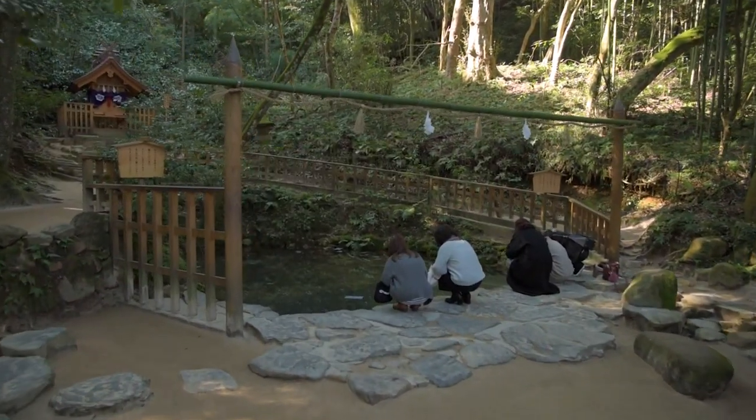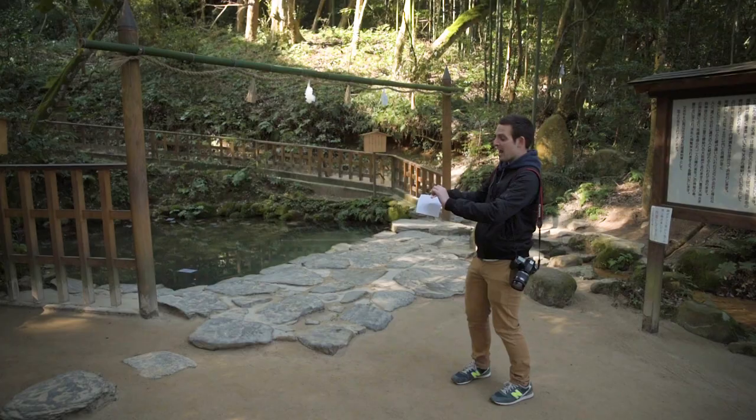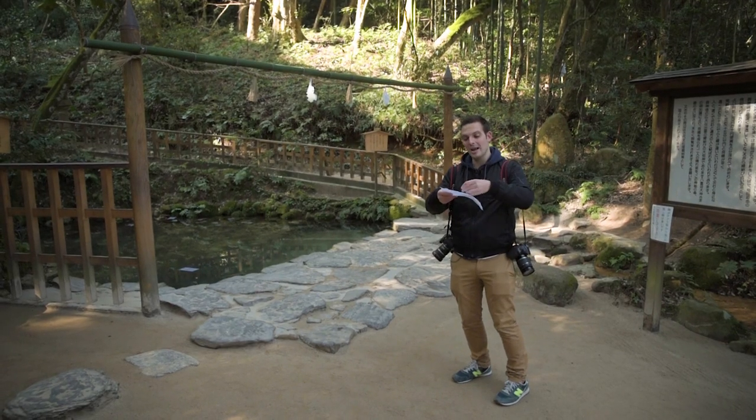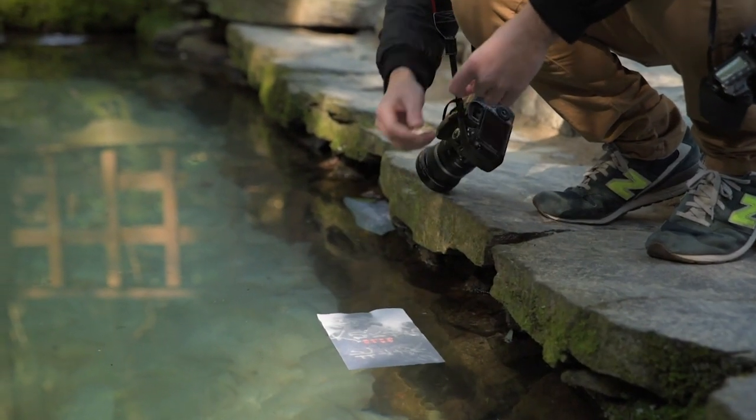So we've arrived this morning at Yaegaki Shrine, and out back they have this special mirror pond. At this mirror pond they have an interesting custom where people put a coin on top of a special piece of paper, and then lay it on the pond's surface. The amount of time it takes for the coin and the paper to sink signifies how much time it will take for that person to find their soul mate.